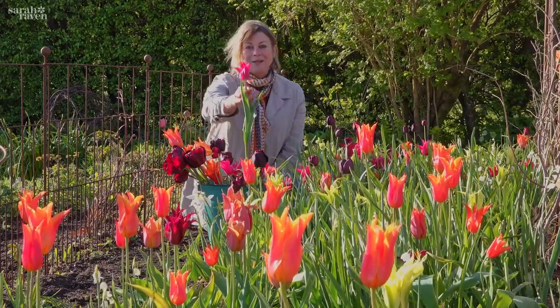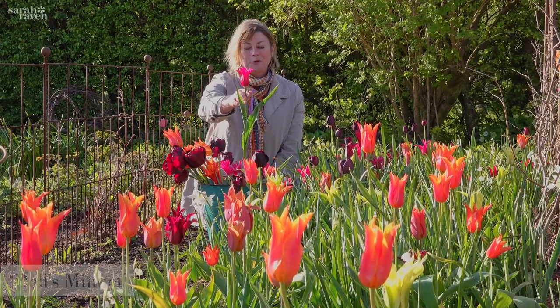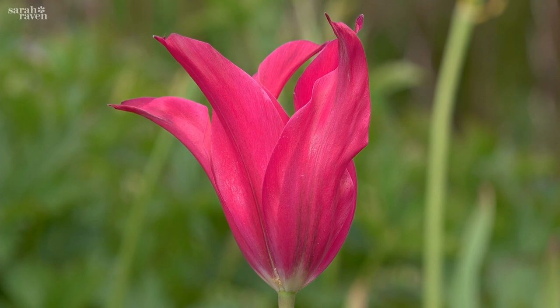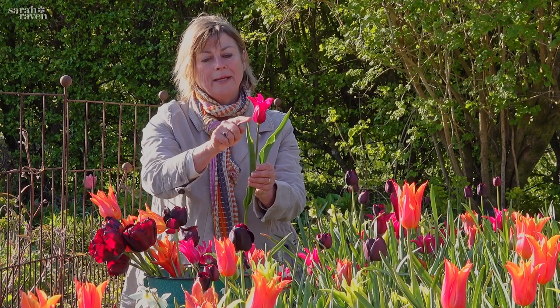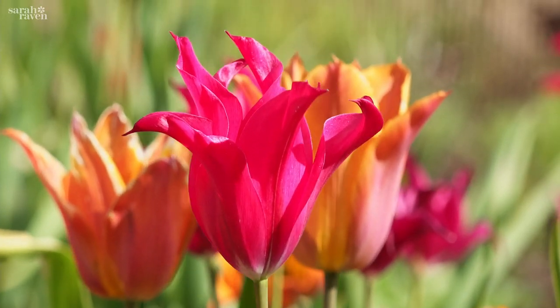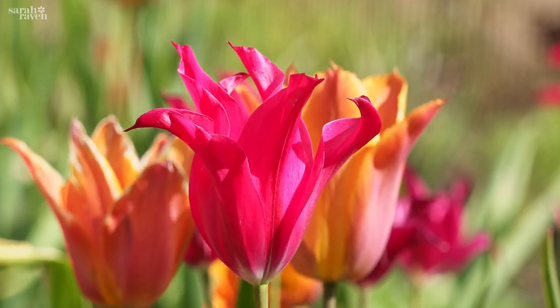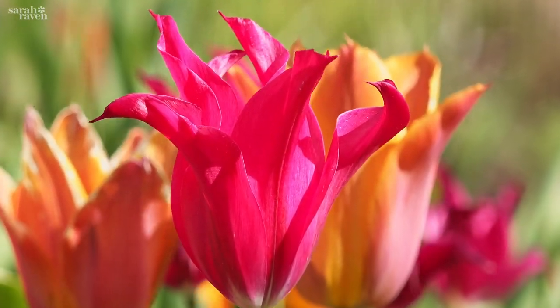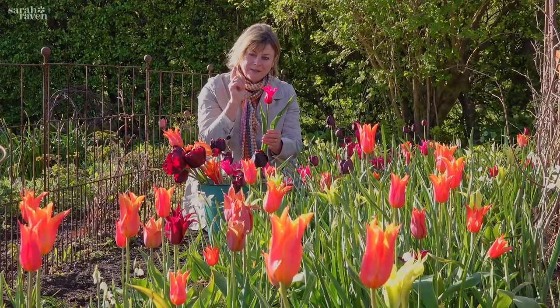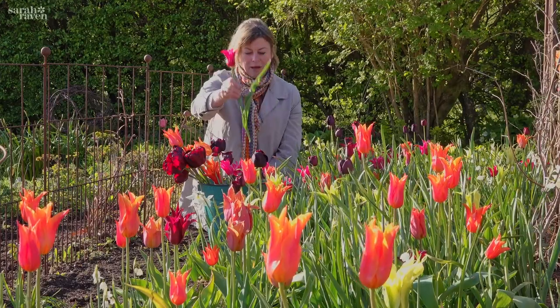And then the next one in it is this one called Doll's Minuet, and you can see it's the same sort of shape so it's also in the lily-flowered group. What I notice about it is that it's got a green flash in the outer petal, and I think that must mean it's got a little bit of the Viridiflora group bred into it, which is what makes it triply perennial — so that's been coming up for years.